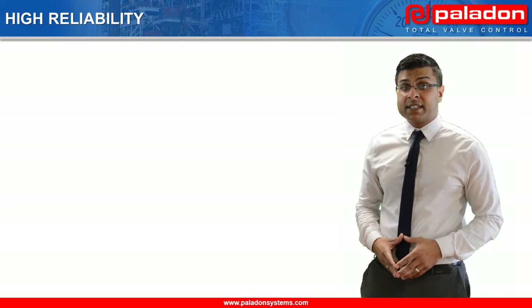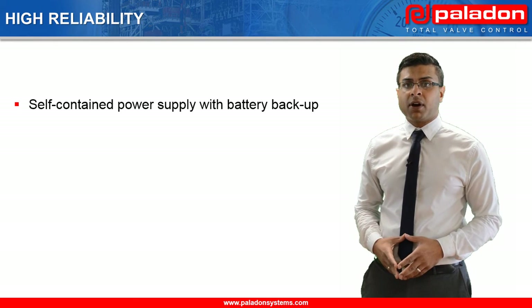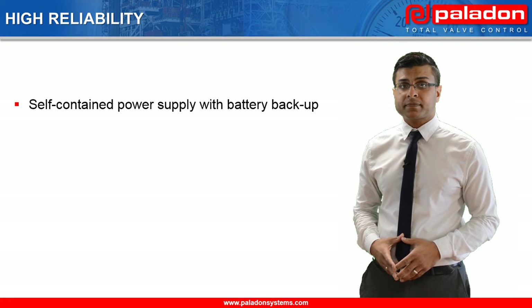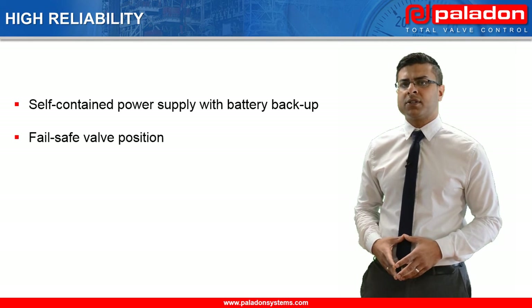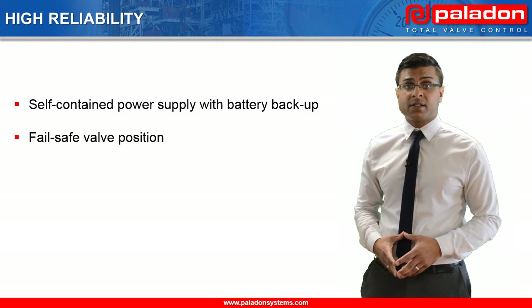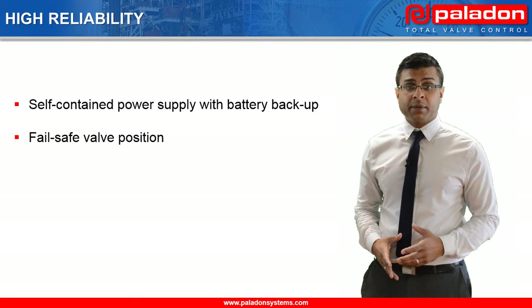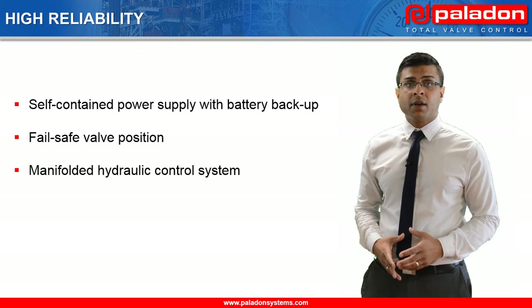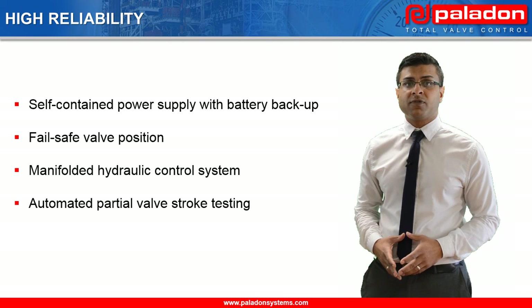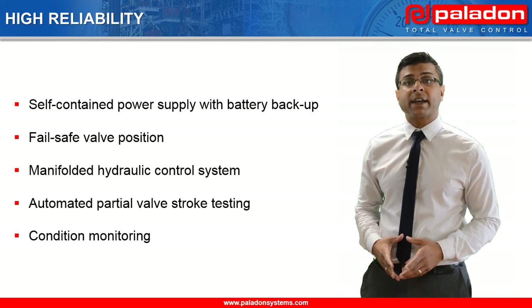High reliability is ensured by the use of a self-contained power supply with battery backup, using spring return actuators to guarantee a mainline valve fail open or fail closed position — unlike electric actuators which will simply fail in their last position on loss of power supply — employing robust hydraulic manifold designs, and providing an automated partial valve stroke testing capability with an advanced condition monitoring software package.